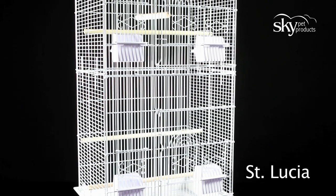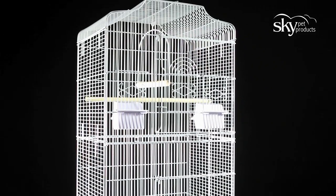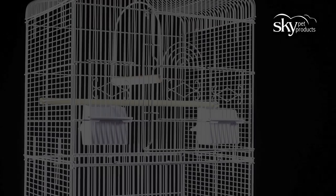The Rainforest Cages St Lucia, an ideal home for budgerigars, canaries, cockatiels and finches.